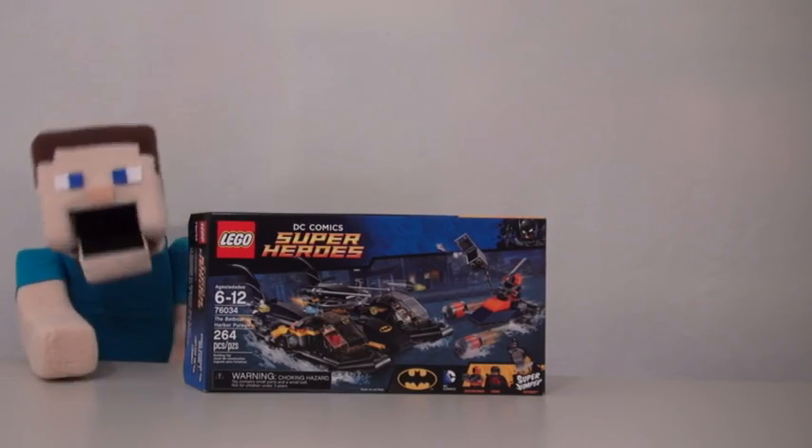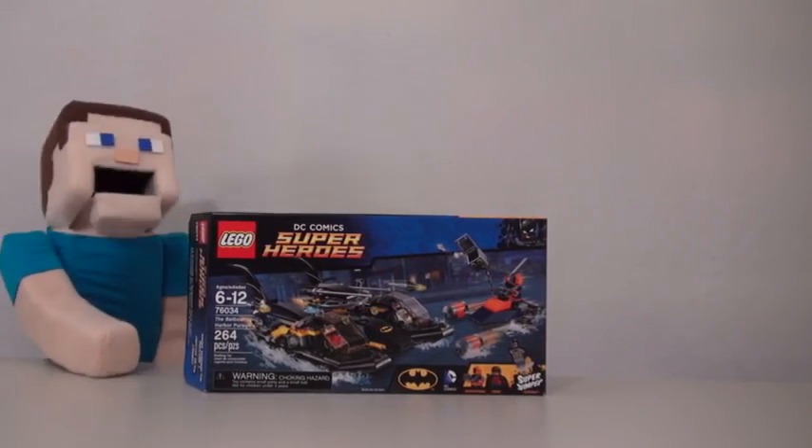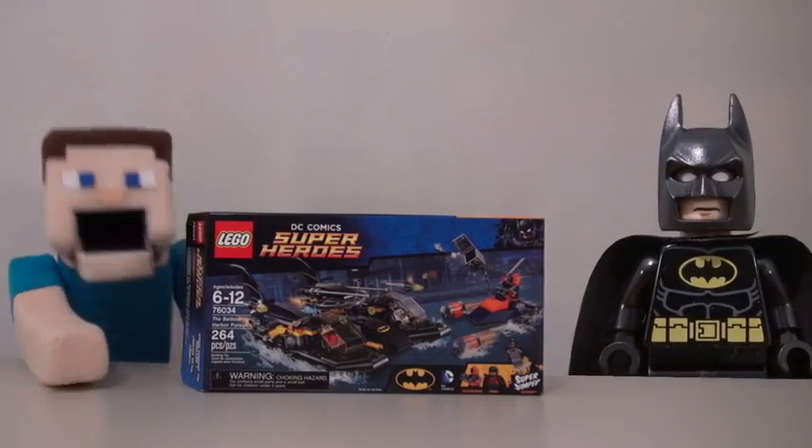Hey kids, Puppet Steve here! Today I'm checking out a new Batman LEGO set called Bat Boat Harbor Pursuit! And with me to review this is LEGO Batman himself!